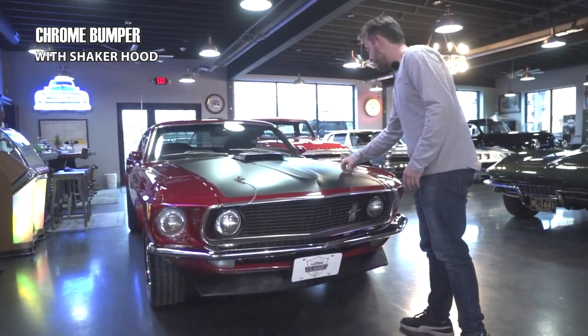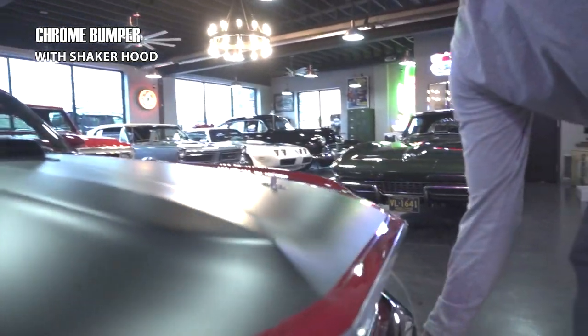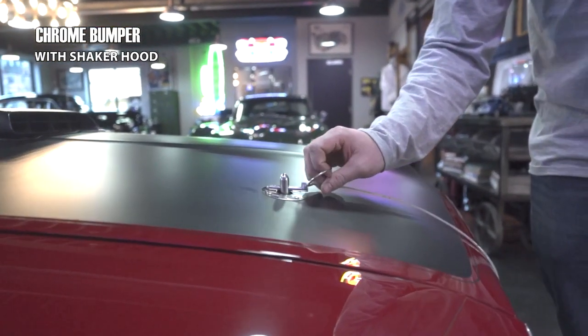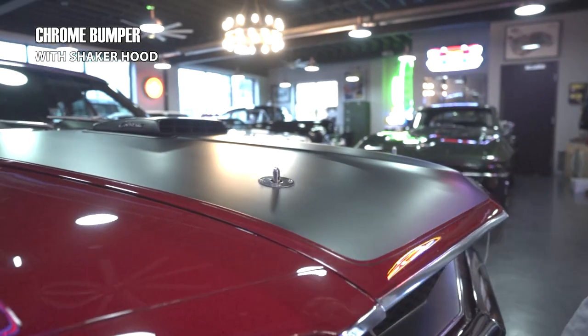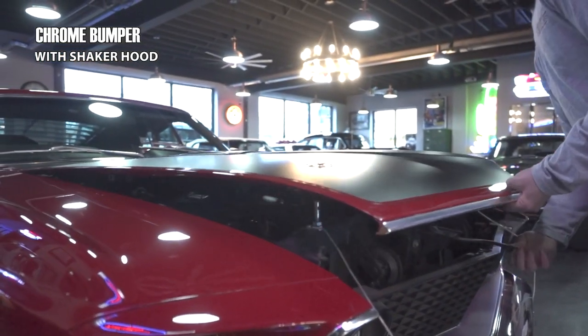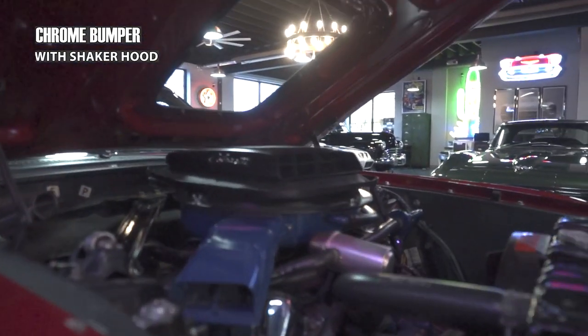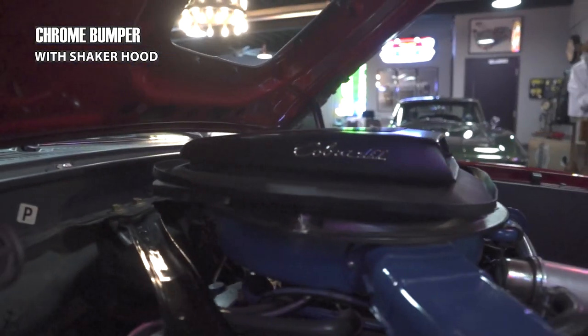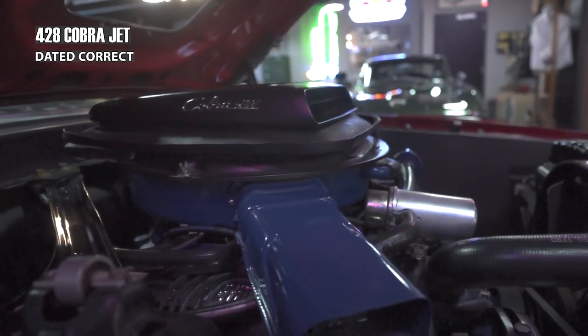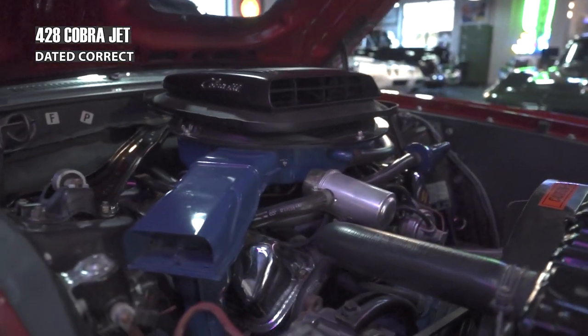Certainly, if this has been one on the bucket list or an old flame you're looking to have back in your life, this is a strong, strong contender. We've got these hood pins on here which are damn cool. The hood lifts up and the shaker stays right there.